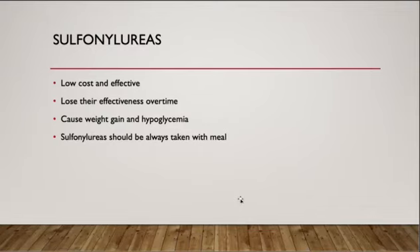Sulfonylurea is a group of drugs used to treat type 2 diabetes. It's used widely because it's cheap and effective in lowering blood sugar.